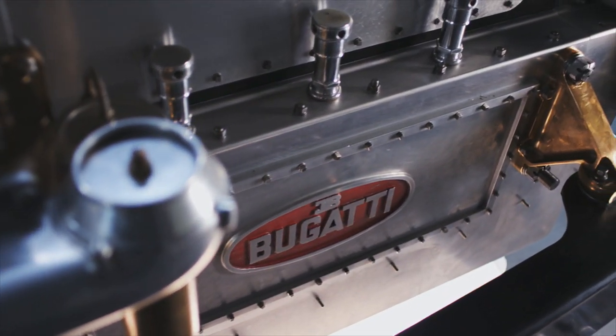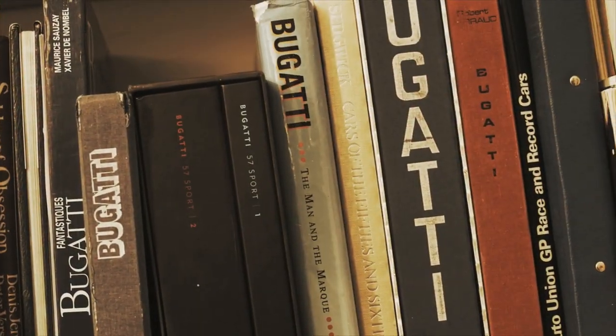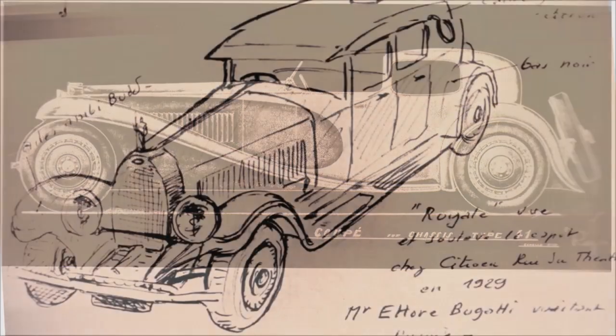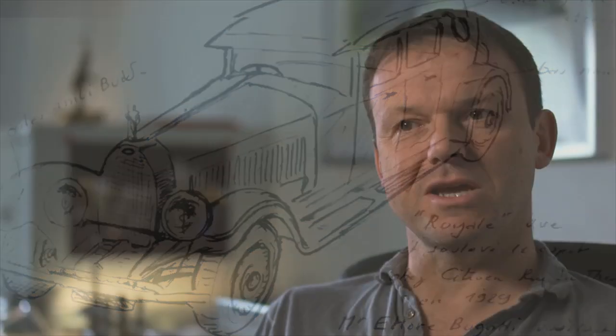My father had a book and it had a painting of this car in it. And I remember thinking, wow, look at that. That is astonishing — this incredible, huge, magnificent looking car. And I thought, what is that called? I looked and I'd never even heard of it before. I thought, right, I'm going to try and find out some more about that. And it went from there, really. And it's been a quest ever since.